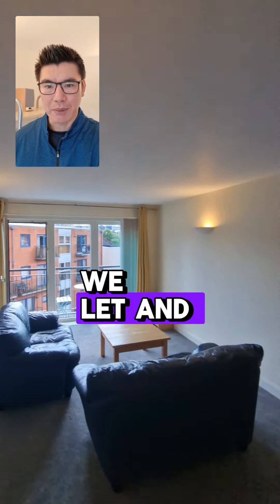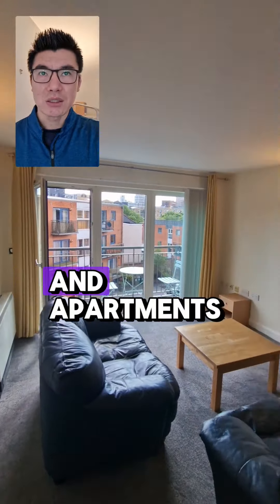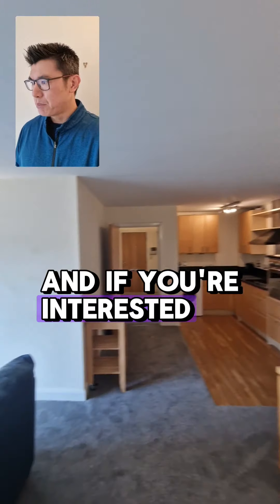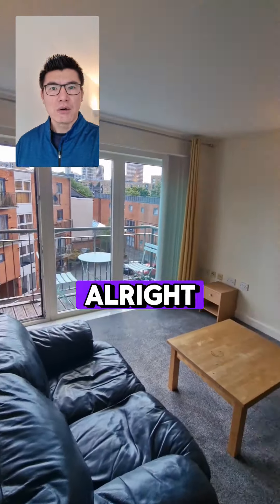My name is Tuna Guinn. We let and manage high-quality HMOs and single lets in and around Birmingham, and apartments like this. If you're interested, please do drop me a message.